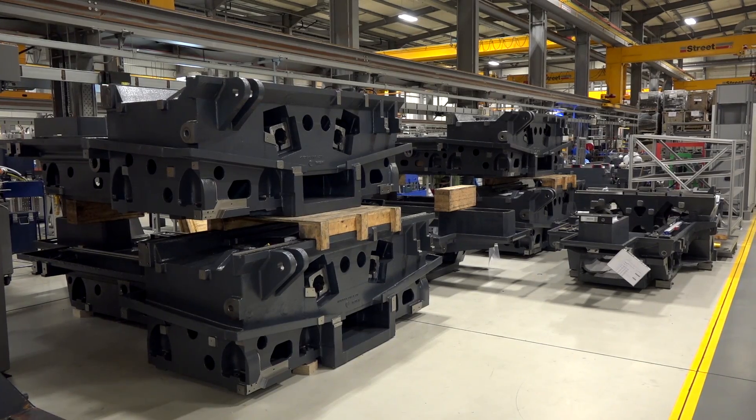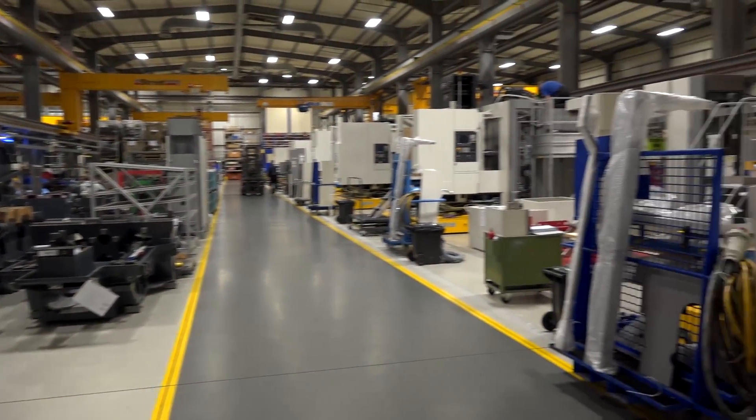Well, our original assembly process of this type of machine was purely a mechanical assembly process on another flow line that we have here, where we finish the machine mechanically, lift it off the line, and put it in a separate part of the factory to complete the process.